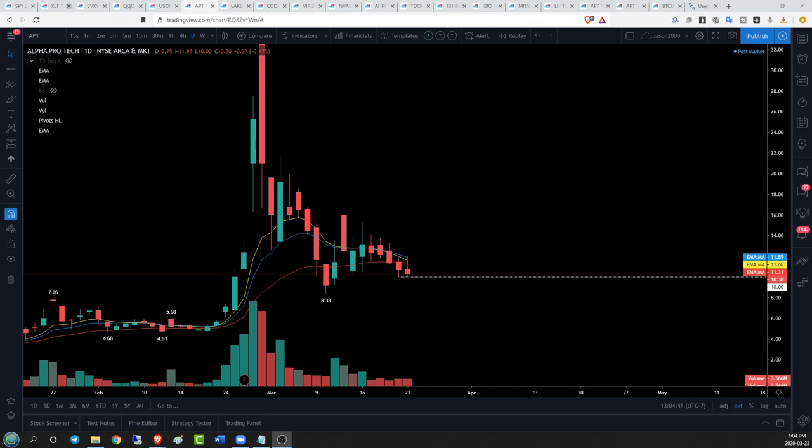Hey guys, hope you're doing well. Jason here for Chart Guys, taking a look at our coronavirus names. We're gonna do all the tickers in one video today. APT is the starting ticker — right now it's all about $10 psychological, which was the low of day from Friday and from today's test. $10 psychological is the must-hold level for the bulls.